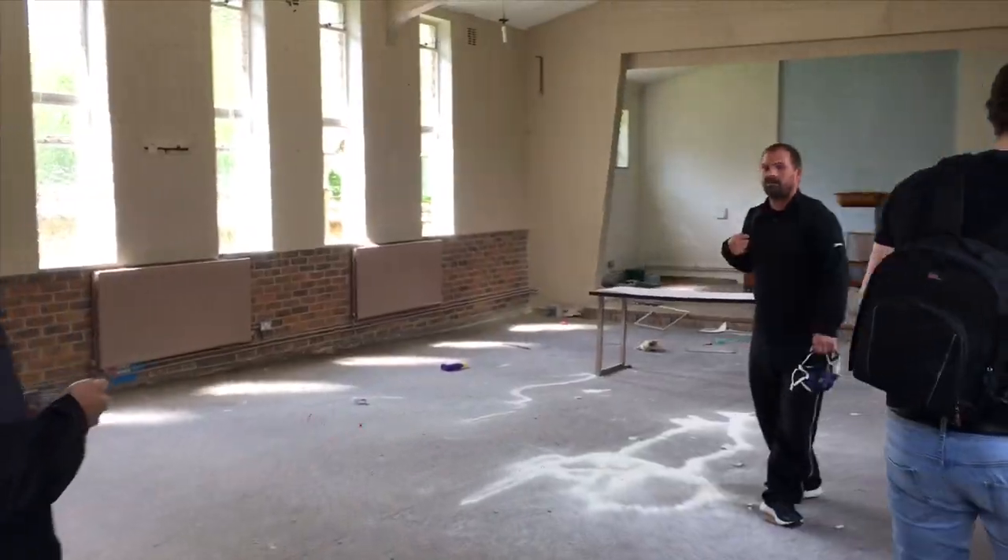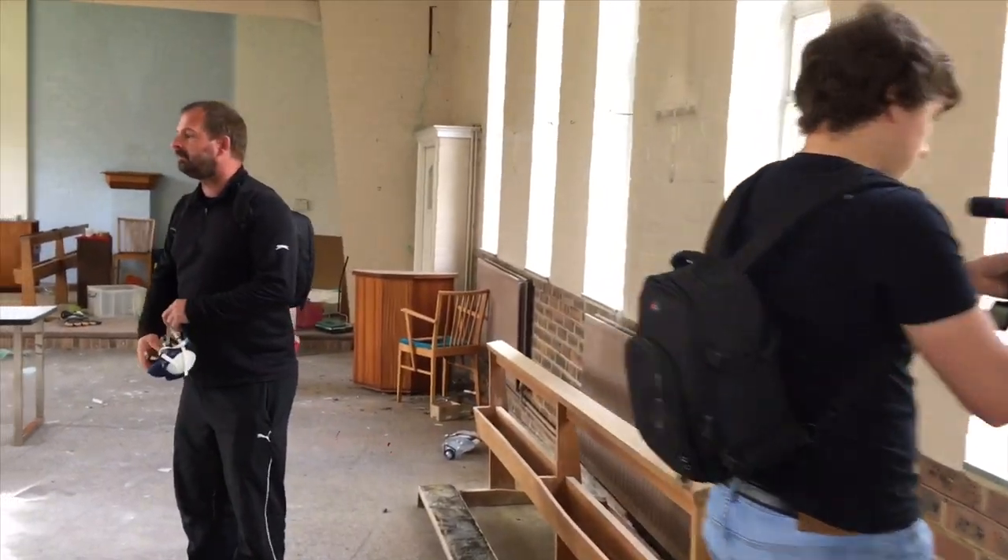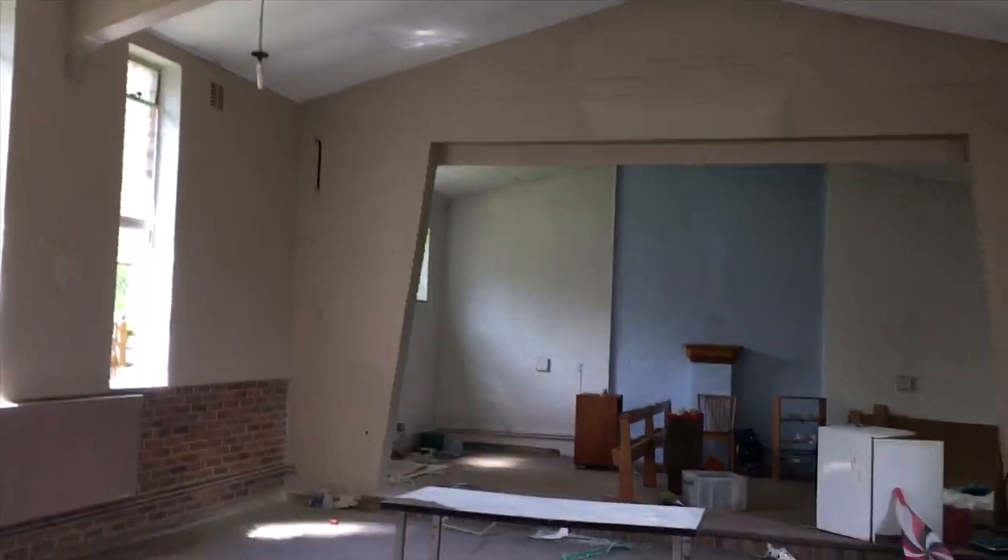Okay guys, so we've just arrived. Sorry I didn't film myself getting in but we had to just kind of jump over a fence and get in as quickly as possible. But this is the first main build of the church.